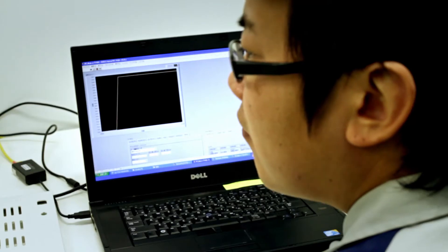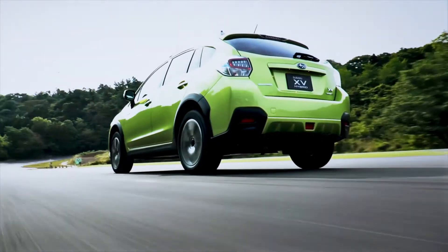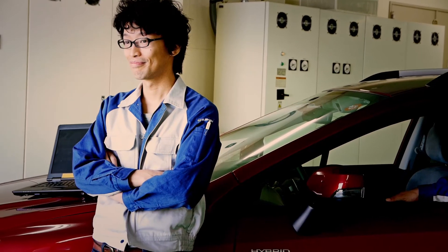The main reason we chose NI LabVIEW was that as developers, we needed a platform that would make creating the HIL test software easier. Traditionally, every single item in the vehicle was tested manually. This time, we used NI's HIL system and were able to reduce the test time to 1/20th of the originally estimated time.